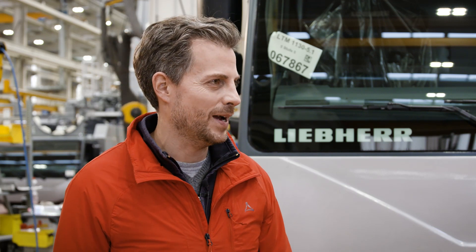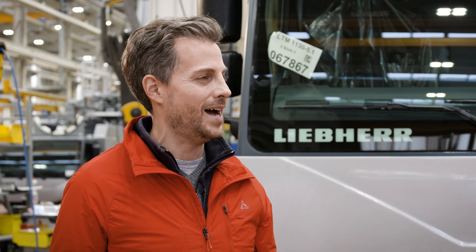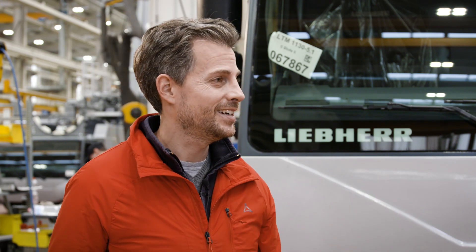Mr. Pitzer, you've been with us since 2006, first as regional sales manager, then from 2015 as the managing director of Liebherr USA, and also division manager for our products. Now you've come back to the headquarters in Ehingen. Do you think things have changed here?